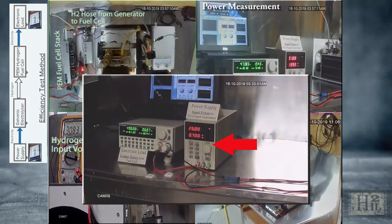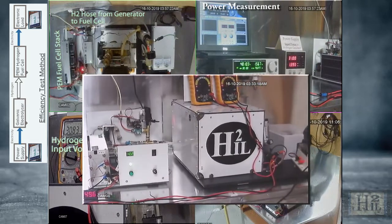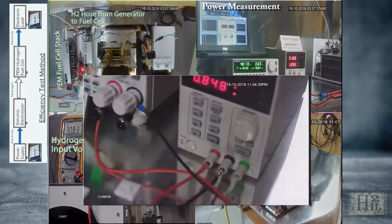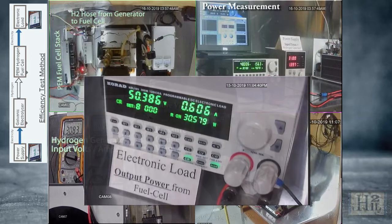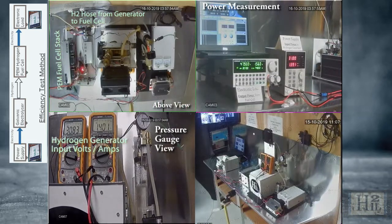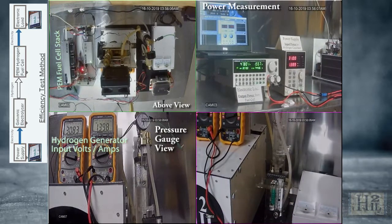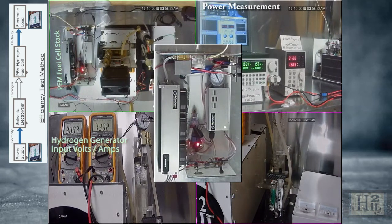The data-logged power supply inputs electricity to the galvanic enhanced electrolyzer, which generates hydrogen gas to fuel the PEM fuel cell. The output of the fuel cell is connected to an electronic load test device to apply a load and measure the output power. The fuel cell provides a method of measuring and comparing the energy generated from the hydrogen generator by converting the gas back into electricity. The fuel cell also enables a proven method of confirming the purity of the hydrogen gas, since a PEM fuel cell requires 99.99% pure hydrogen to deliver a stable output voltage.